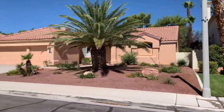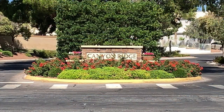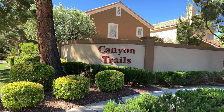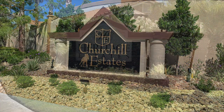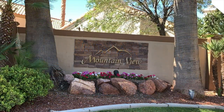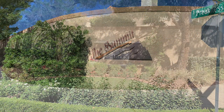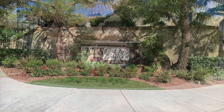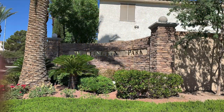Here are some of the subdivisions in Pecoli Ranch: Ascot Park, Canyon Hills, Canyon Ridge, Canyon Trails, Canyon Springs, Churchill Estates, Heritage Estates, La Ventana, Mountain View, Pecoli Highlands, Siena Ridge, The Summit, Tuscany Hills, Tuscany Trails, Premier Court Estates, and Wellington Park.